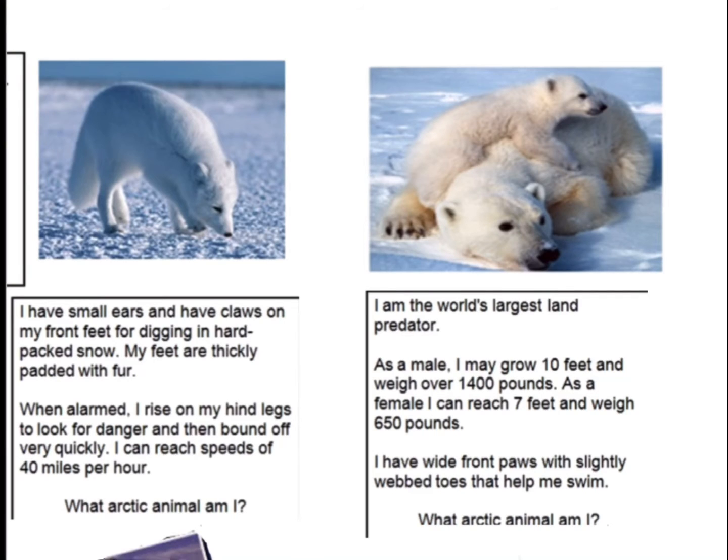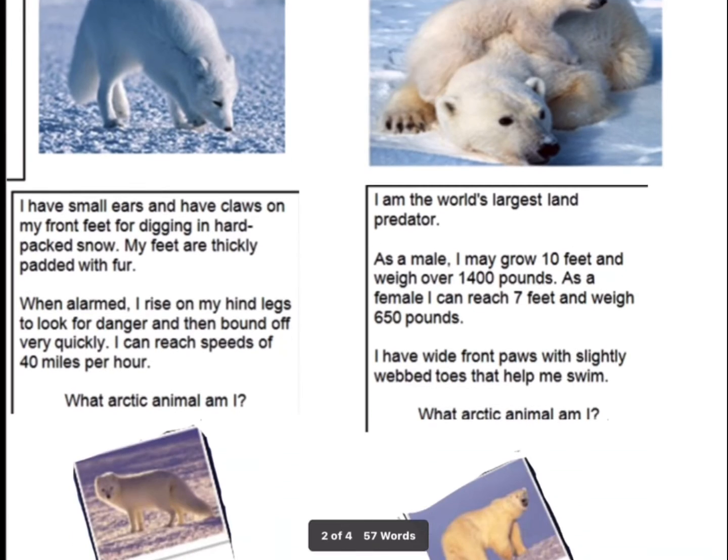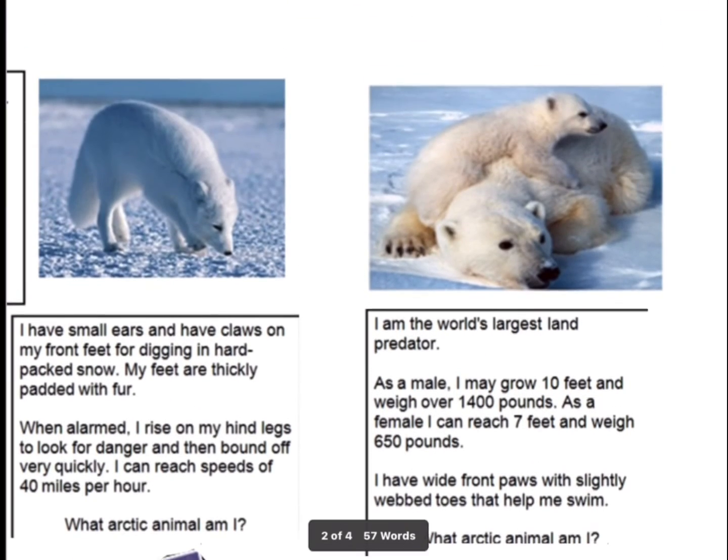I am the world's largest predator. As a male, I may grow 10 feet and weigh over 1,400 pounds. As a female, I reach 7 feet and weigh 650 pounds. I have wide front paws and slightly webbed toes that help me swim. What Antarctic animal am I?